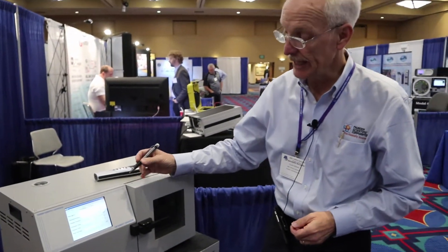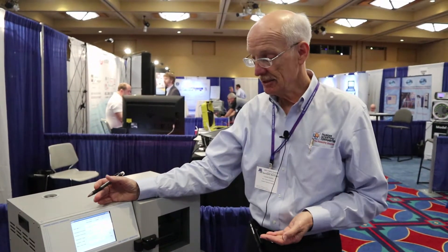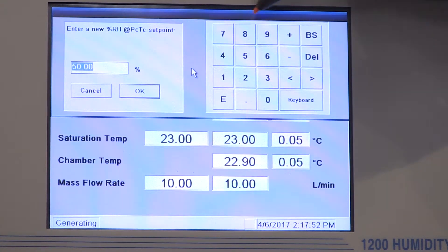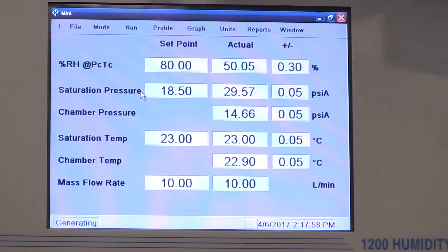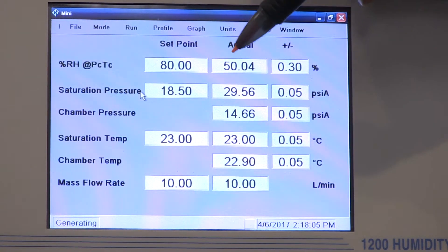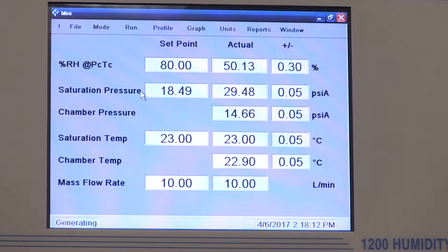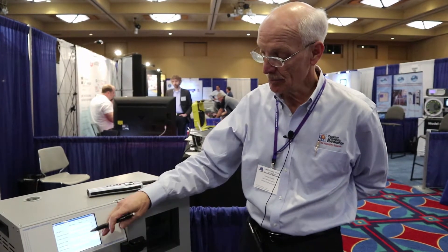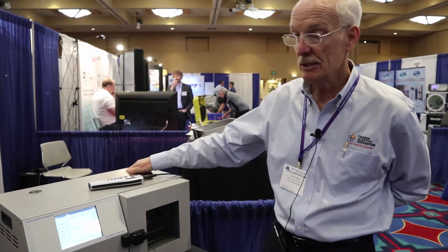We're going to go higher again, moving from 50% to 80%. You could move in whatever step you wanted — even 0.01% steps. But for this practical calibration, we're doing 20, 50, and 80%. Tapping on the set point block and inputting 80: you can see the pre-saturator pressure has gone down significantly from 29 to now 18.5 psia. There's very little pressure differential between the saturator and chamber pressure, but still enough that the expansion valve is leaking that expanded air into the test chamber at 10 liters per minute, maintaining a stable balance between the two pressures.